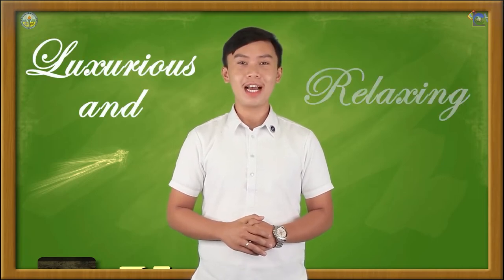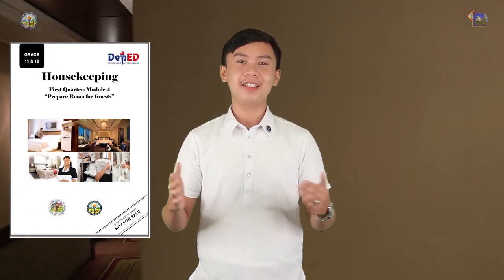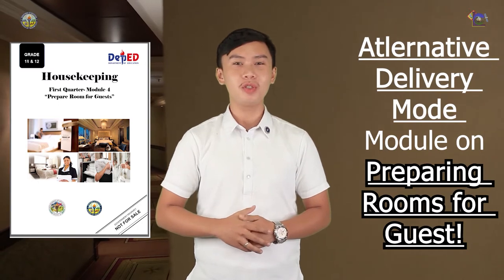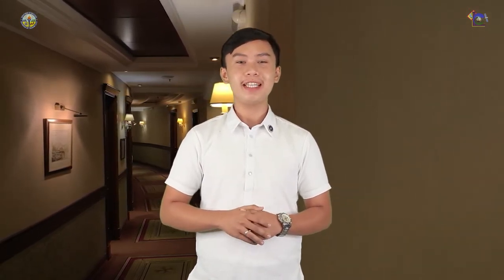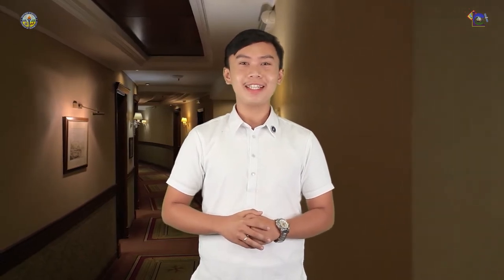And today, I will be your attendant on these undertakings that will show you what's inside a luxurious and relaxing room should be. Welcome to the Housekeeping Alternative Delivery Mode module on preparing rooms for guests. May this provide you with fun and meaningful opportunities for guided and independent learning as you watch and process the contents laid before your very eyes. So, let's have a quick room tour.